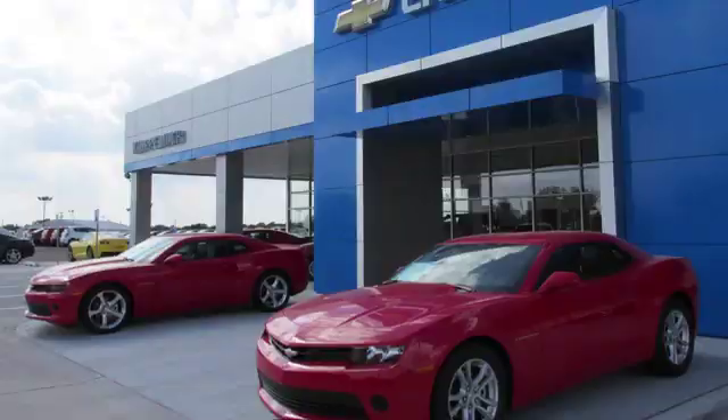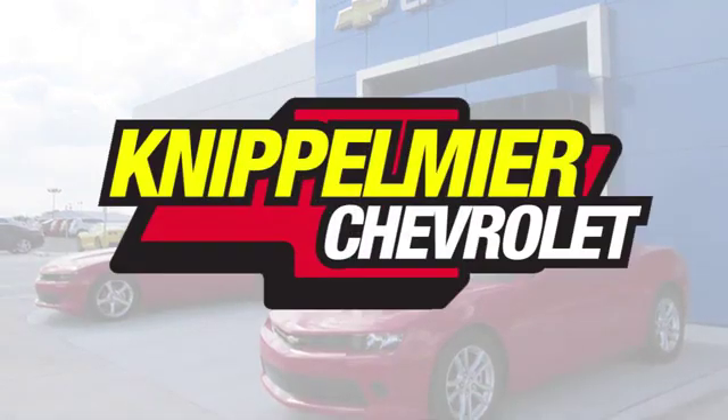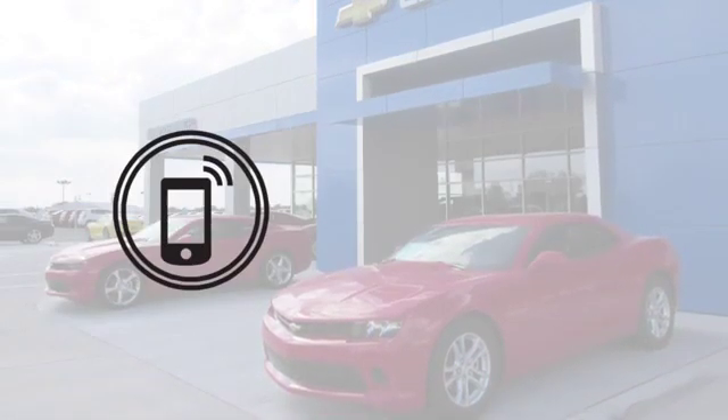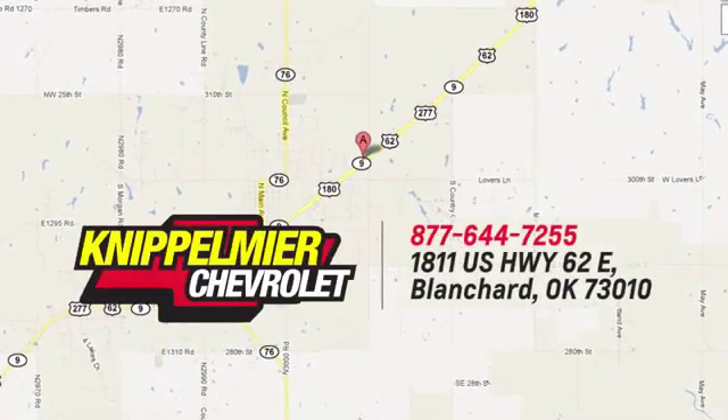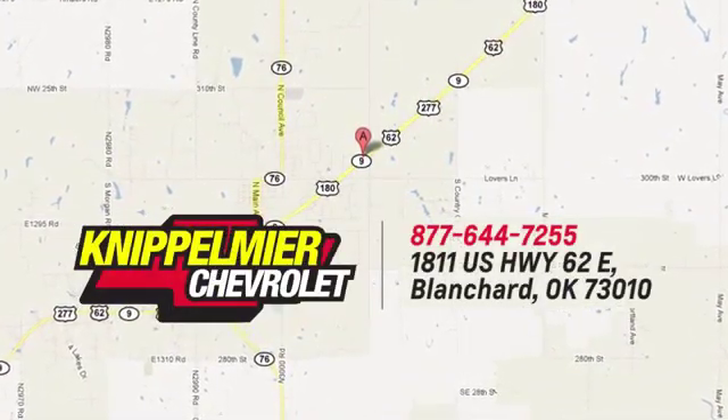Hurry in today for a test drive. We do business a better way at Knippelmeyer Chevrolet. Call, click, or stop in today. We're conveniently located on East Highway 62 in Blanchard, Oklahoma.